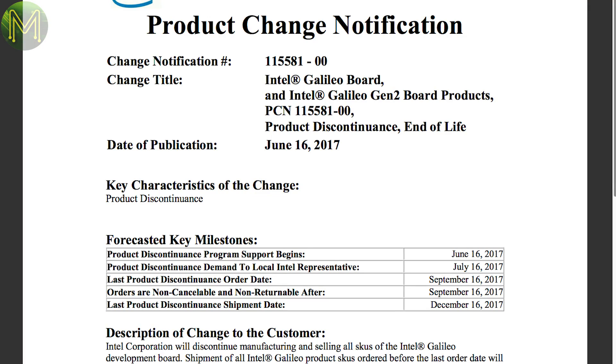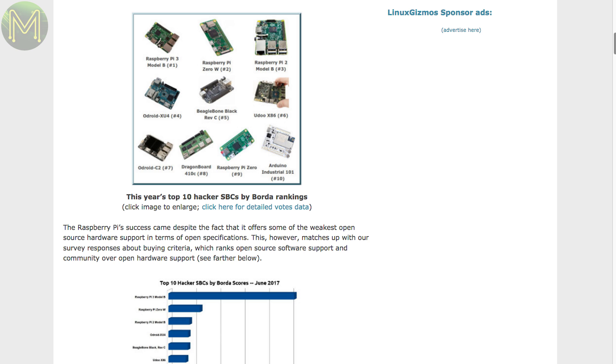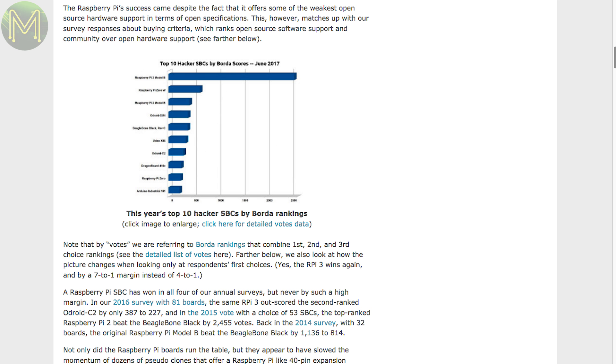You would have heard by now how Intel has taken a step back from the maker market by end-of-lifing the Galileo, Dual and Edison boards. A bit of a shame, however they are continuing on with their Curie, which is good news for Udo since their x86 board has only just come out with a Curie. The results from the hacker board survey are out — no surprise the Raspberry Pi is dominating the top three spots, but it's clear the x86 camp has started to make a dent in the mainly ARM-based line-up. I'm predicting that by next year we'll be seeing at least three x86 boards on this top list, and possibly four.